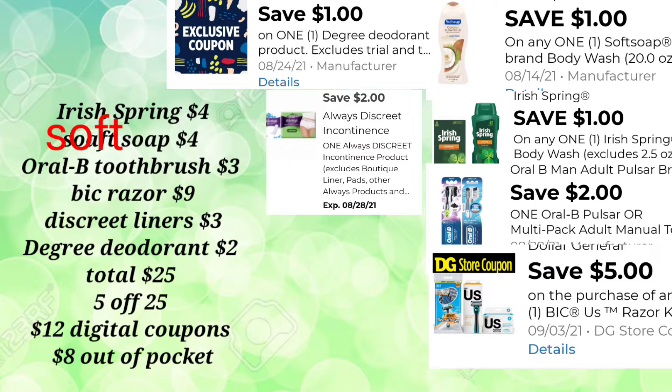For the first deal, we're going to pick up the Irish Spring for $4, the Soft Soap for $4, and the Oral-B toothbrush for $3. Make sure you use your app and scan items — last week I had an incident where I didn't scan the toothbrush and ended up picking a $5 one. Then we're going to pick up the BIC Razor for $9, the Discreet Liners for $3, and your Degree Deodorant for $2. Remember, prices can vary by region. If you want to pick up the Degree in the Dollar section, you can — just add something else to get to your $25 mark.